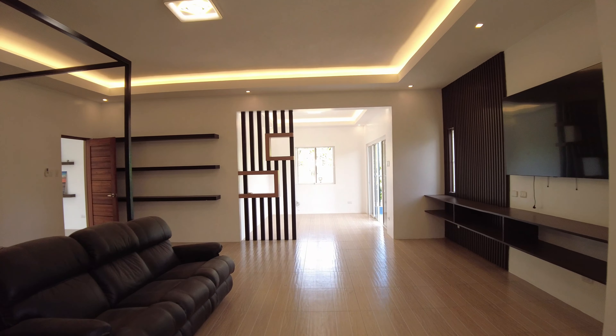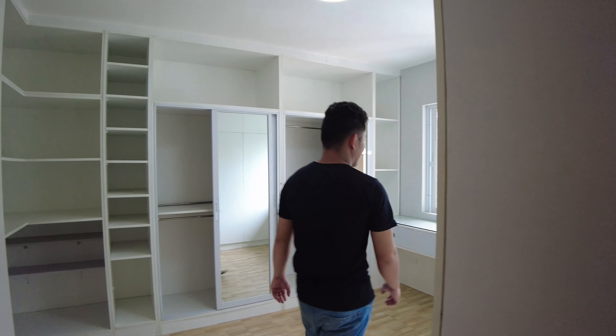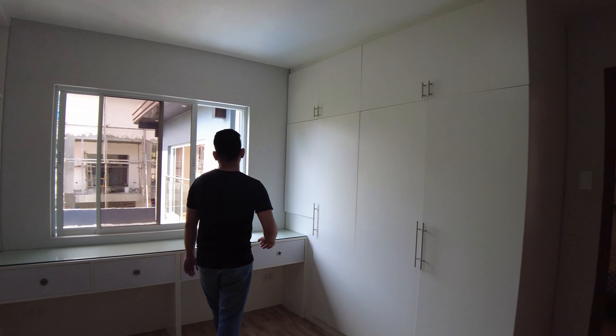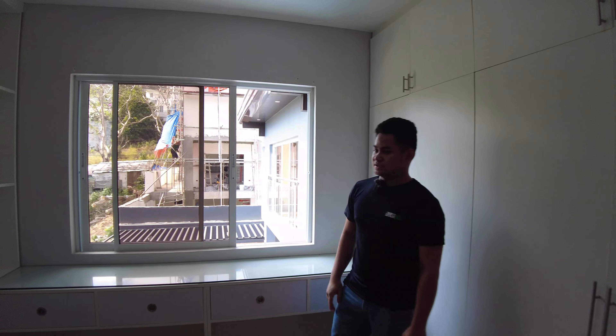Right beside the toilet and bathroom is the walk-in closet for the master's bedroom. This is the walk-in closet — you have a lot of cabinets, a mirror so you can see yourself, and a sliding window.